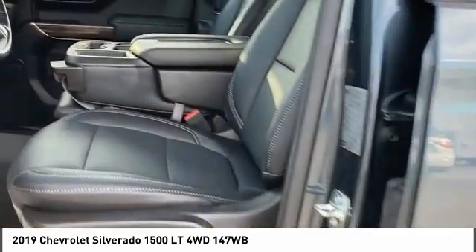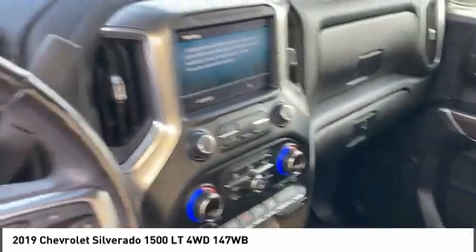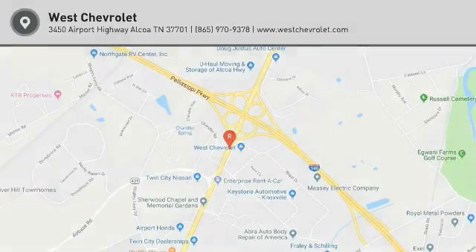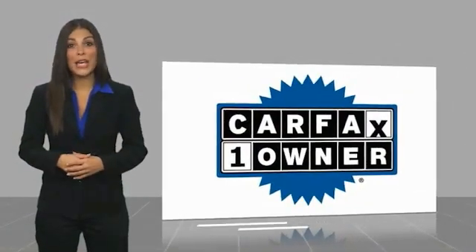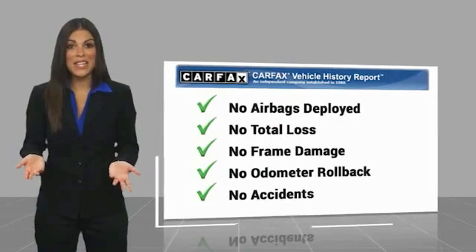Come take a test drive today. This is a one-owner vehicle with a Carfax Vehicle History Report. Be sure to find a complimentary copy of this report online or contact the dealership.